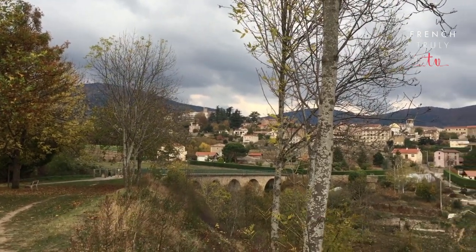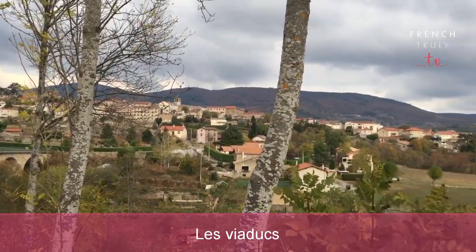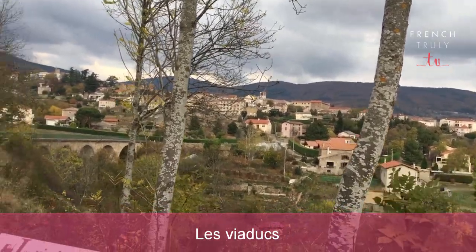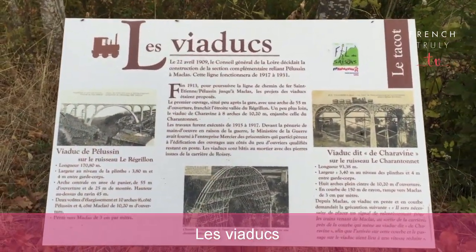And today, we're going to talk about something you can see here — the viaduc. There's actually another one over there that you can see. That's how I walked here from the center to make this video so you could have a great view. We are going to talk about Les Viaducs.